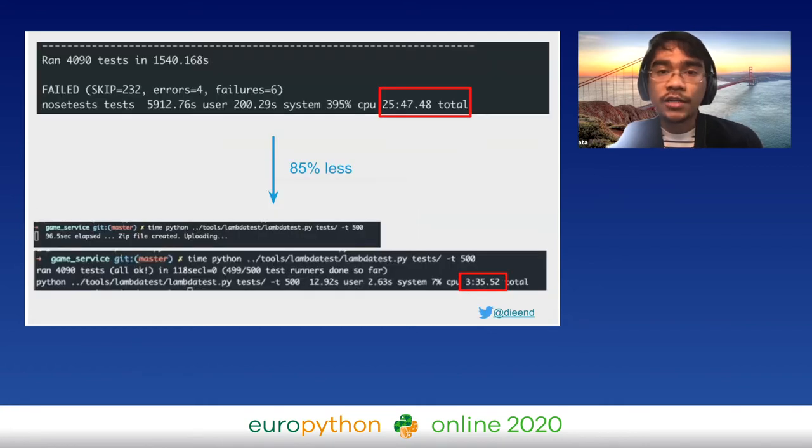I'm going to share how we decreased the time to fully run the unit tests by 85 percent — from 25 minutes down to under five minutes.